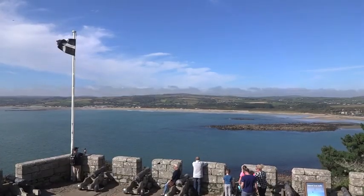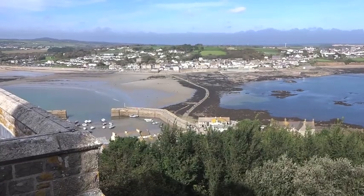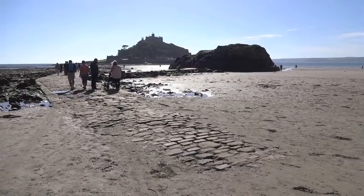Like its French counterpart, the English St Michael's Mount is a tidal island that can be reached either by boat or on foot along a man-made causeway that only appears at low tide.